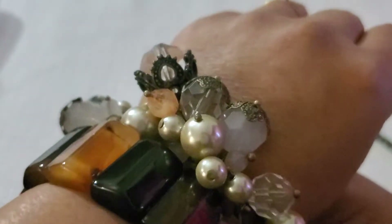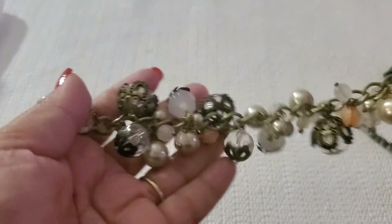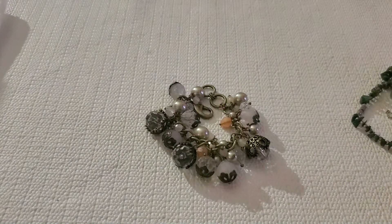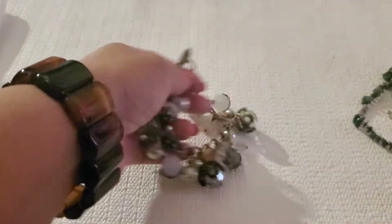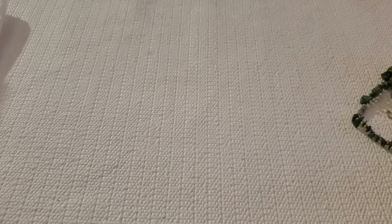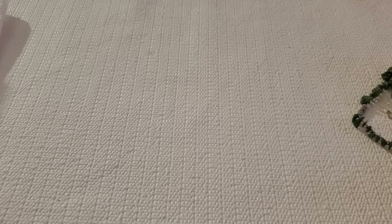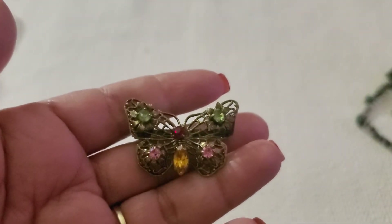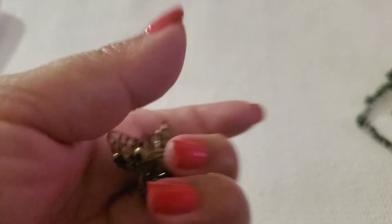I still have this beautiful brass tone bracelet — see how gorgeous she is. She's kind of small but she's beautiful. I'll do $3 on that one. Then the butterfly brooch — it's brass tone with all these colored stones. I'll just do $2 on it.